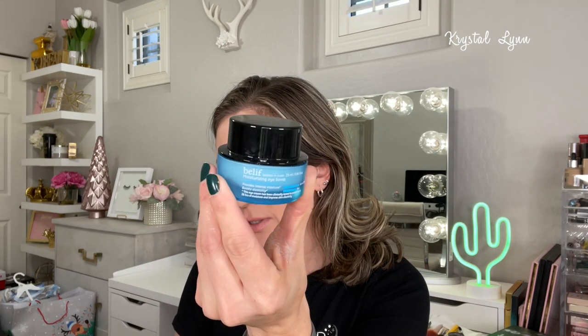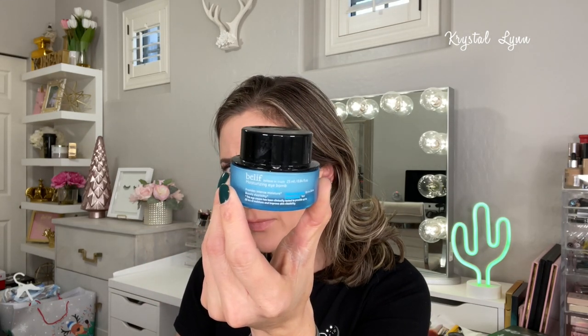Another skincare product I used up is the Belif Moisturizing Eye Balm. These are like my go-to products — the ones I've been consistently using — and I just see a huge difference in my skin. I find it really nice and moisturizing under the eyes. I already purchased another one from Ulta when there was a 20% off coupon.